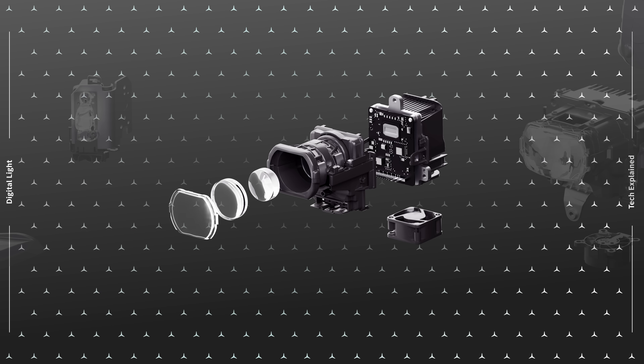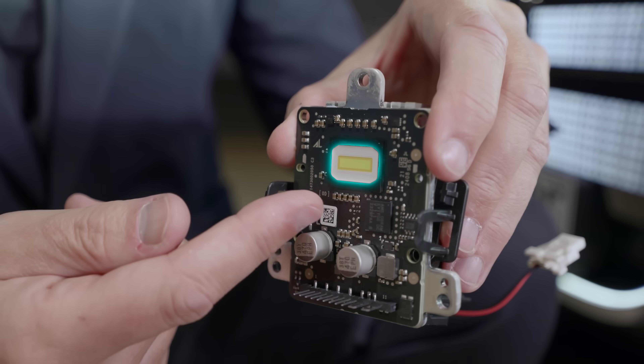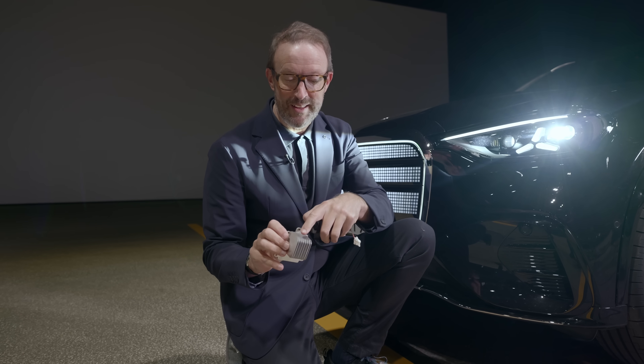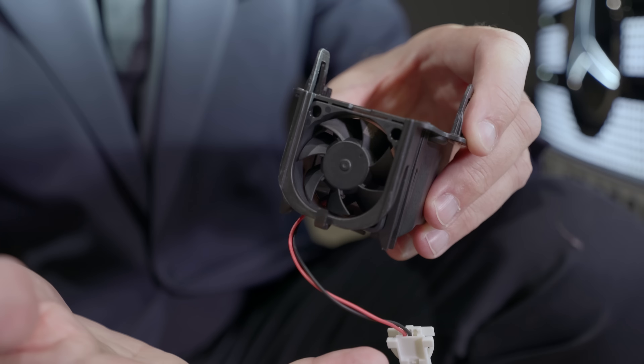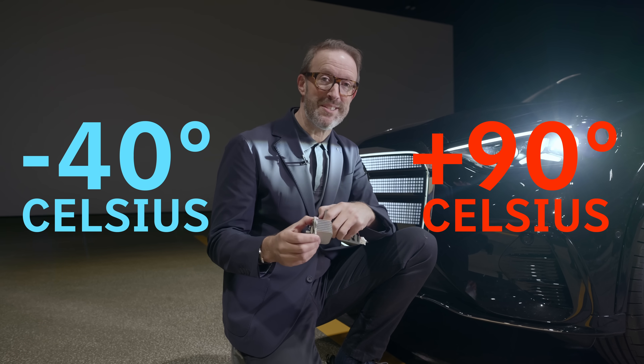Let's take a look inside the light unit. I'll take it apart to show you the heart of everything: more than 25,000 tiny LEDs — this is where all the light comes from. And with light comes heat, so we keep it cool in two ways: using these aluminium cooling fins, and this fan which spins at 7,000 rpm.